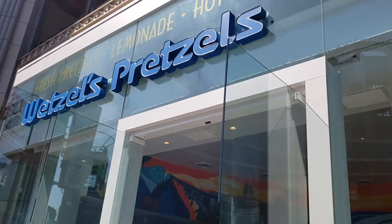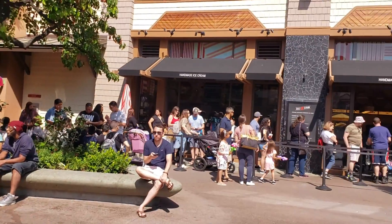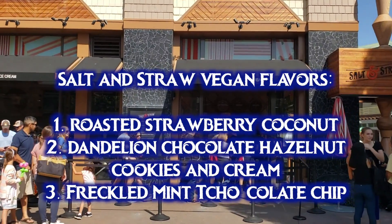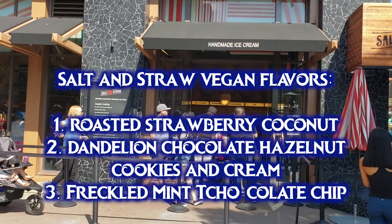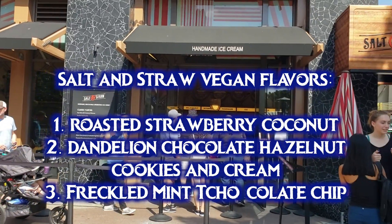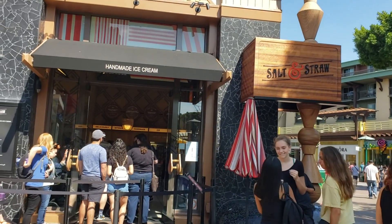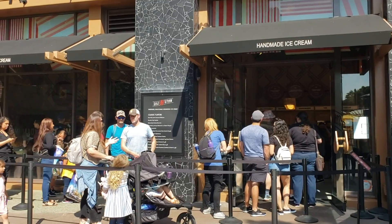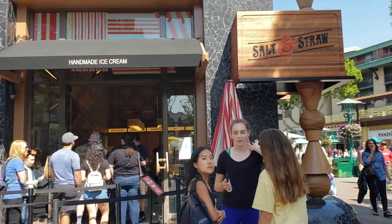Now let's head over to Salt and Straw, a Portland-based ice cream company with lots of vegan flavors, all clearly marked on the menu with a V. The permanent vegan flavors are roasted strawberry coconut, dandelion chocolate hazelnut cookies and cream, and freckled mint chocolate chip. They also have seasonal flavors that change once a month — there aren't any limited edition vegan flavors for June 2019, but hopefully a new one will arrive in July.